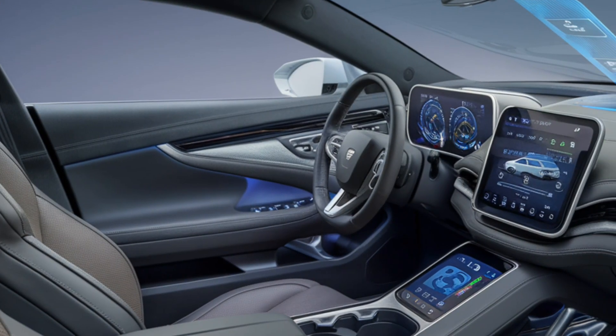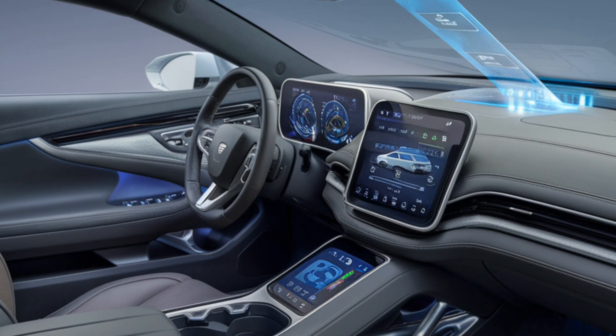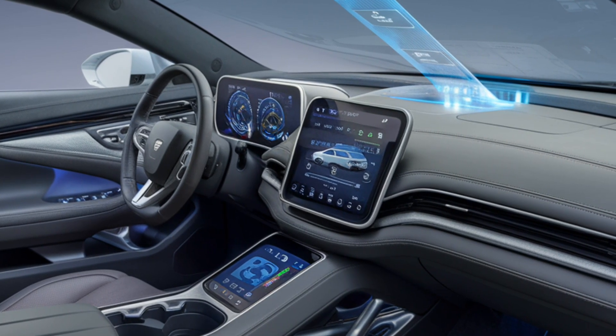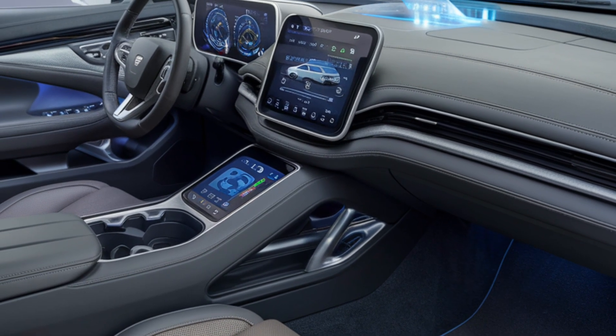The interior offers advanced connectivity features, wireless charging and a premium sound system. Comfort is prioritized with spacious seating, customizable ambient lighting and various seat configurations for driver and passenger convenience.